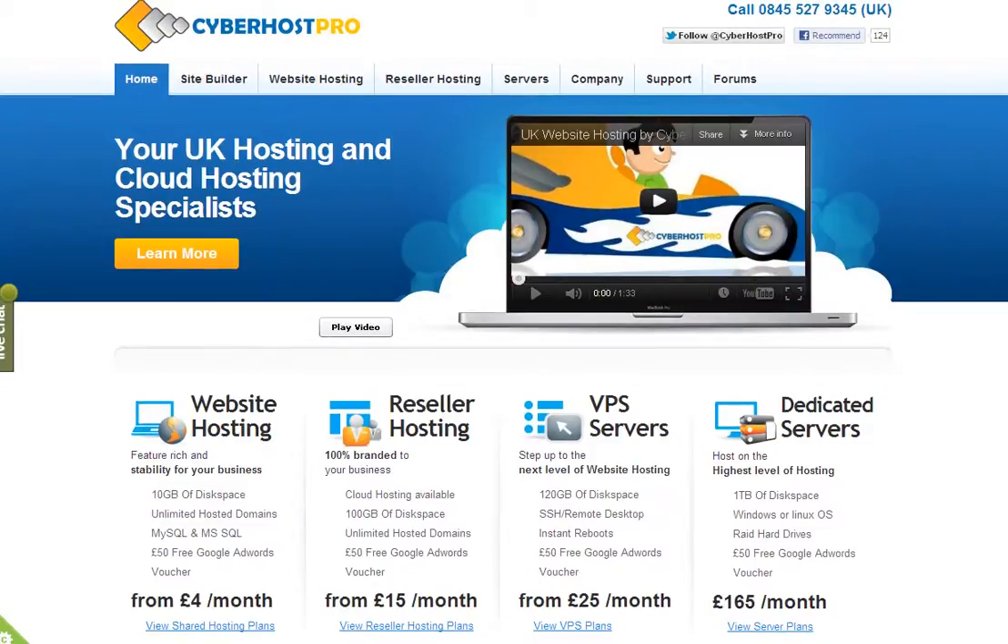Good morning from Dave Taylor at Cyberhost Pro. I want to show you how you can register a domain name for your new website very quickly, easily, and cheaply on the Cyberhost Pro site.